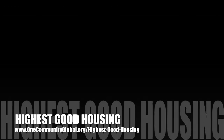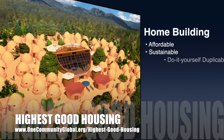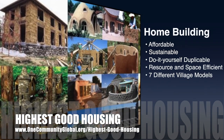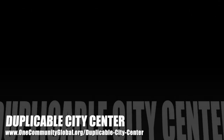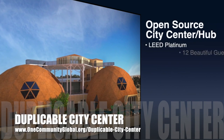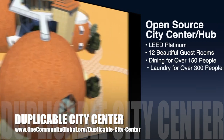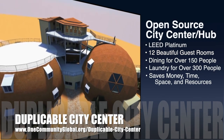The One Community approach to Highest Good Housing is eco-artistic home building that is affordable, sustainable, do-it-yourself duplicable, resource and space efficient, and consists of seven different sustainably constructed village models. One Community is also creating an open-source duplicable city center designed to be LEED Platinum certified, provide 12 guest rooms, dining for over 150 people, and laundry and recreation space for over 300 people — all while saving money, time, space, and resources.